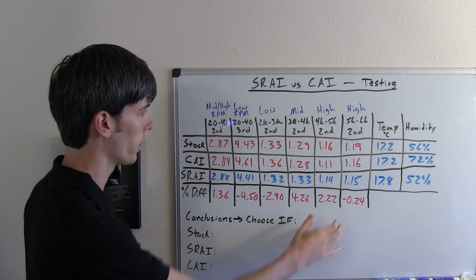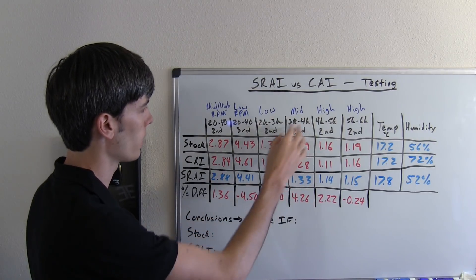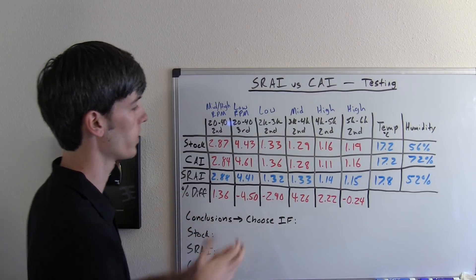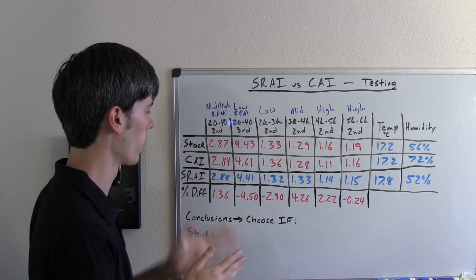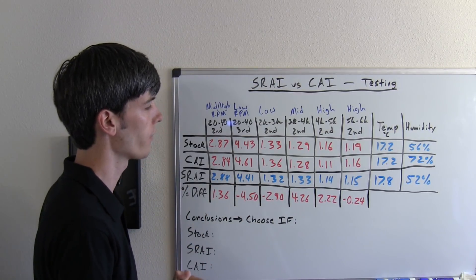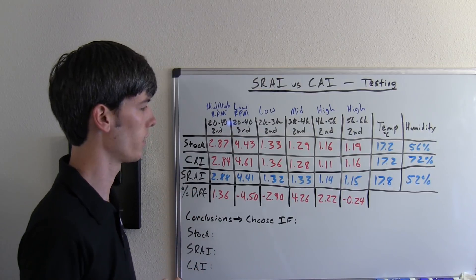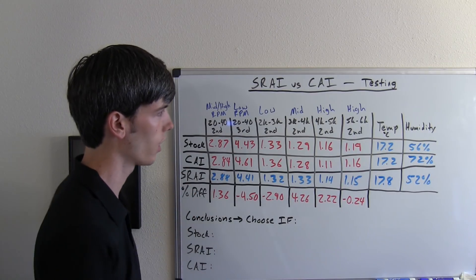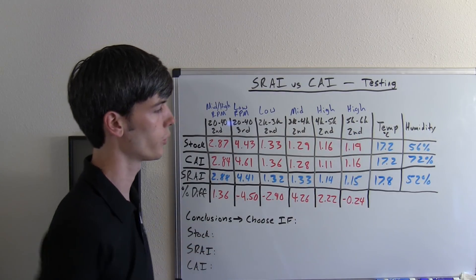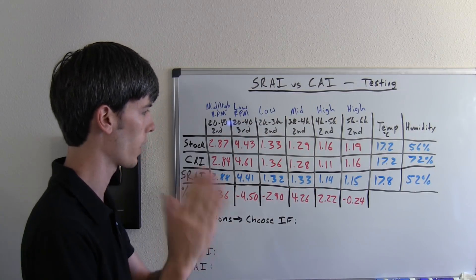Now where it starts to shine is the mid to high rpm rev range. For the mid rpm rev range at 3,000 to 4,000 rpm, the cold air intake was significantly faster than the short ram air intake — 4.26%. For 4,000 to 5,000 rpm, 2.22% faster than the short ram air intake. And then finally our high rev range from 5,000 to 6,000, the short ram was quicker by only 0.24%, so basically at the highest rpm range they're about equal.